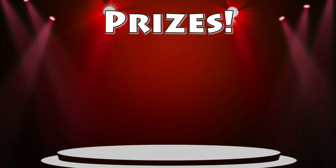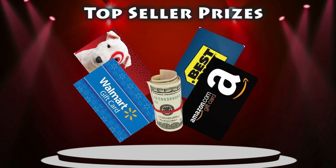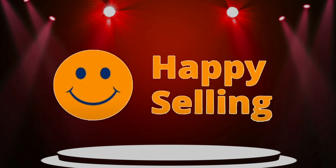If you sell more items than anyone else at your school, you can pick either $100 cash or a $100 gift card to a store of your choice. Thank you so much for watching, have a great time selling, and be safe!